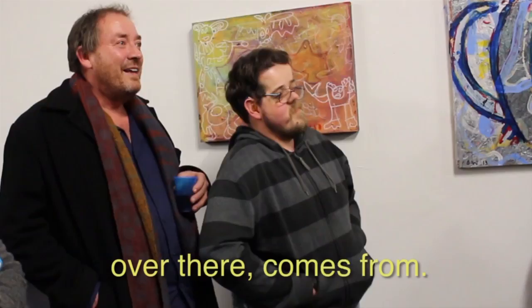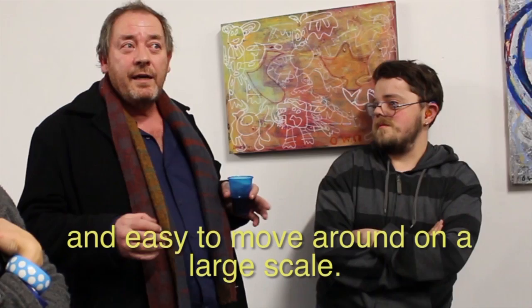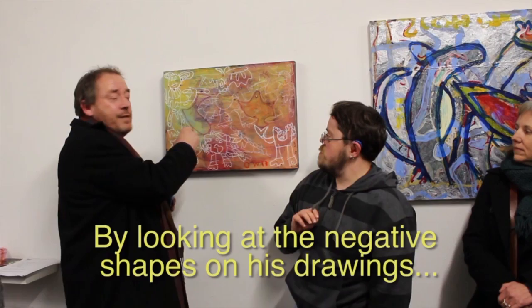Parts of that one are in this one too. The process in some of the paintings is that we're painting on plastic — sheets of plastic — which is really portable and easy to move around on a large scale. By looking at the negative shapes on his drawings and just exaggerating that, you can see how elegant the composition is.